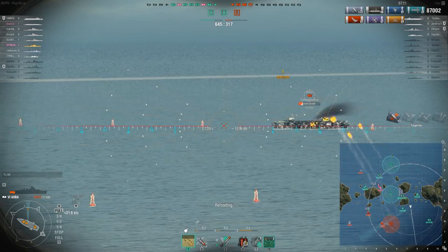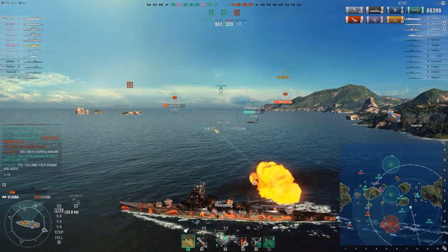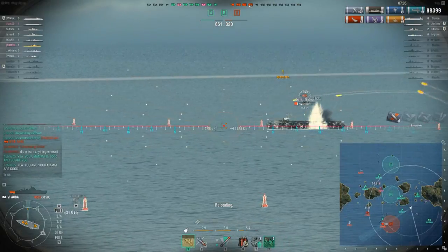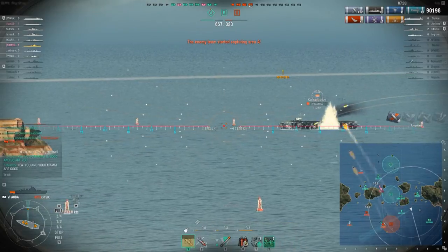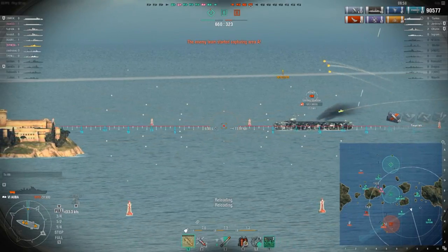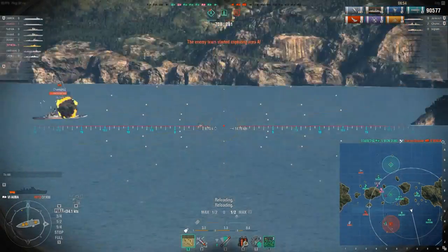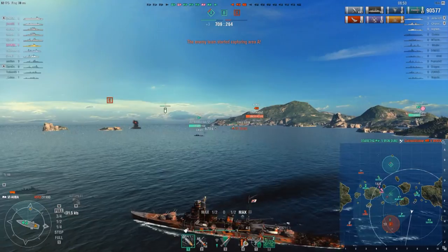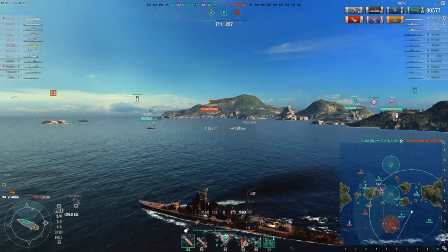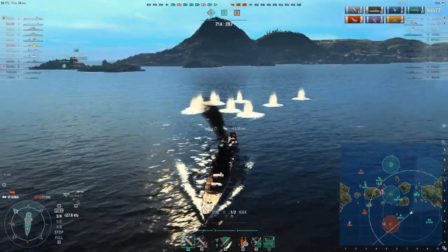We did about 3,000 damage to this Bogue that showed up. Let's continue and engage — maybe we can get rid of him and get him off the map. We're up towards 90,000 damage. Big shellfire off in the distance — cram the rudder over — incoming shellfire, and he misses.